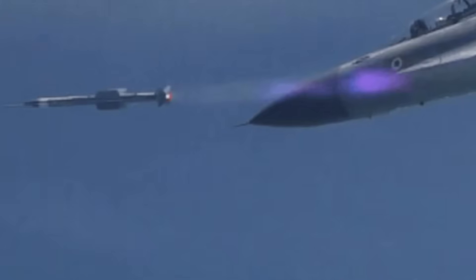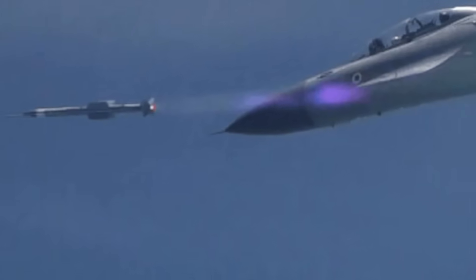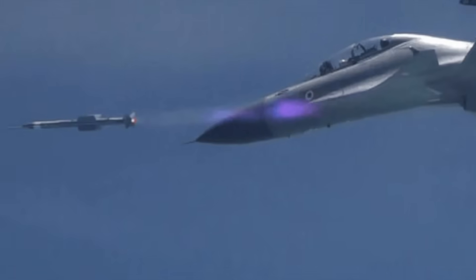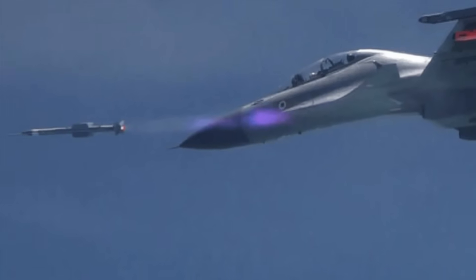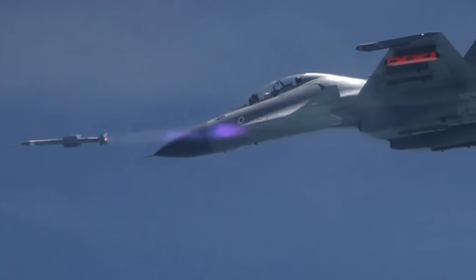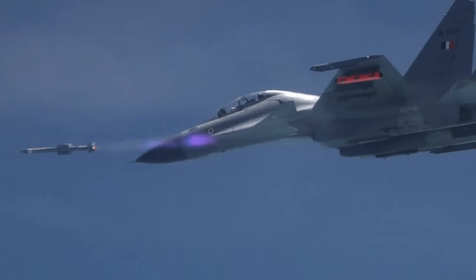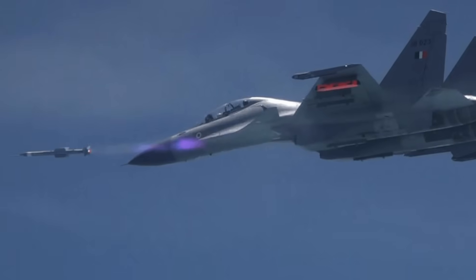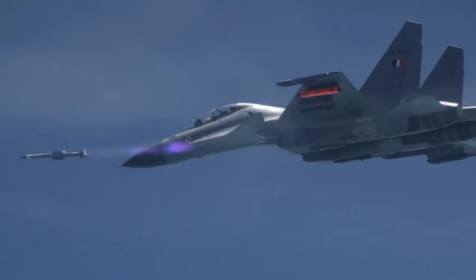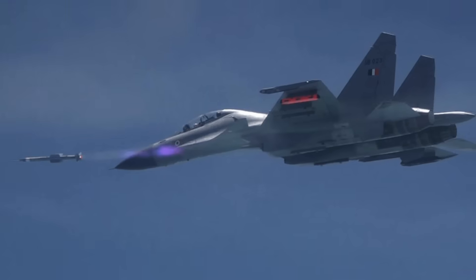In terms of technology, the Astra missile is comparable to many similar imported missile systems while being much cheaper. An extended-range variant, Astra Mark II, is also being developed that can hit targets at up to 160 kilometers (100 miles). To increase range and performance, a dual-pulse rocket motor has been installed, which improves kinematics during the kill phase. The variant is currently under testing.